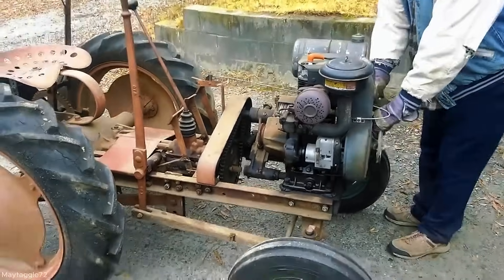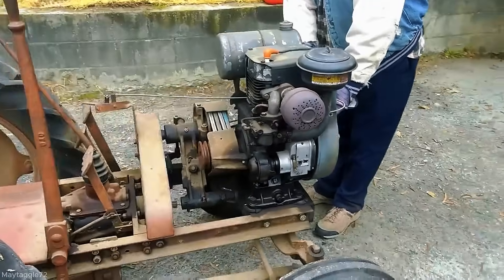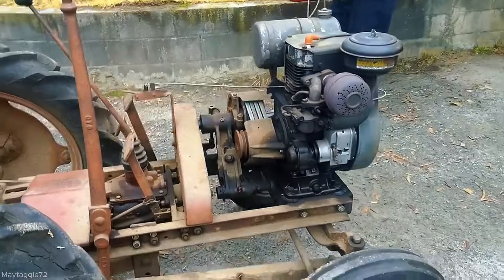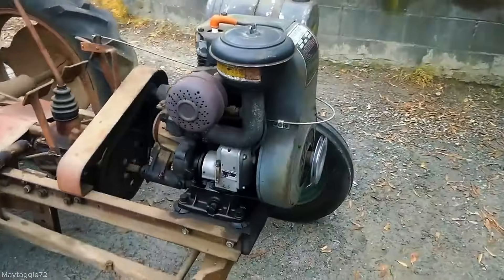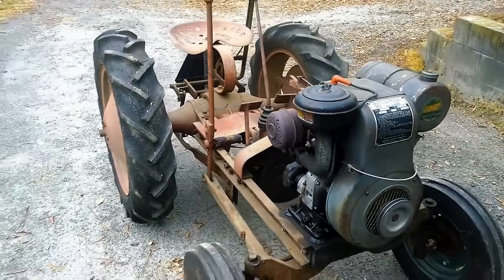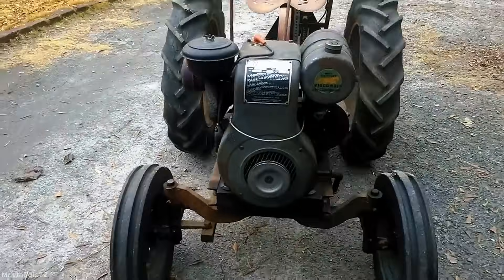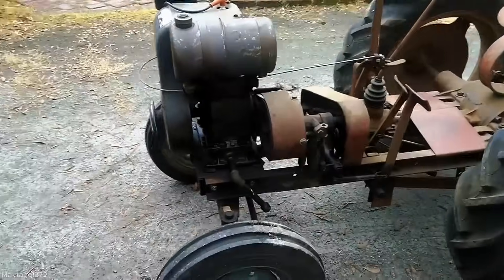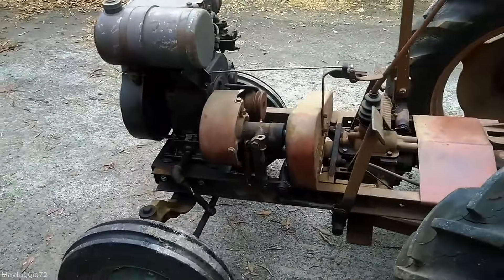The 1948 Gibson tractor, commonly the Model D, was equipped with a six horsepower Wisconsin AUH air-cooled engine. Known for its ruggedness, it served small farms reliably. Gibson also offered models like the A, SD, Super D, and Super D2, using similar or upgraded Wisconsin engines for greater performance.